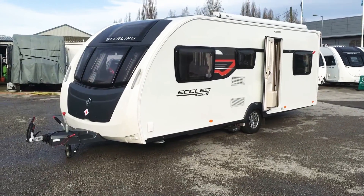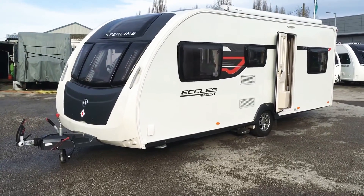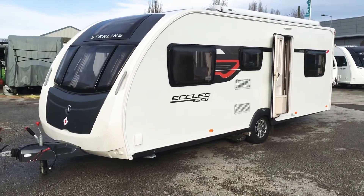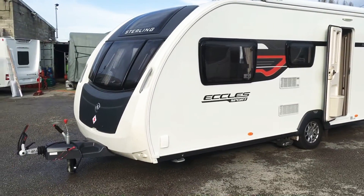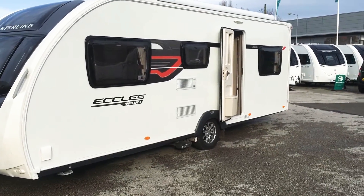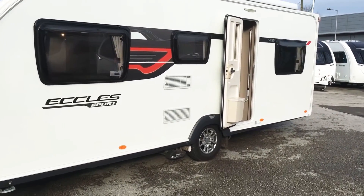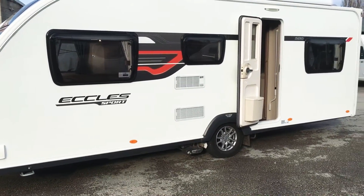One of Swift's flagship family caravans, the Sterling Eccles Sport 586, which is the predecessor to the 590. It's a 6 berth, fixed rear bunks, rear dinette, single axle tourer.